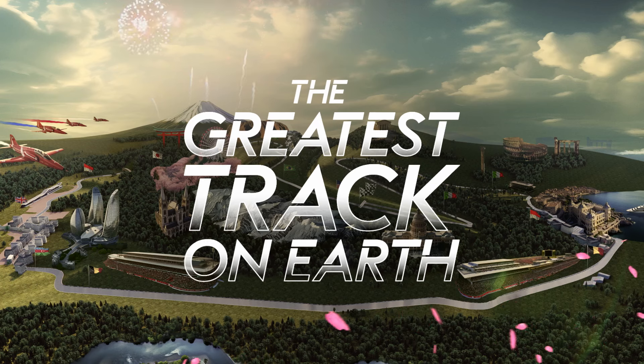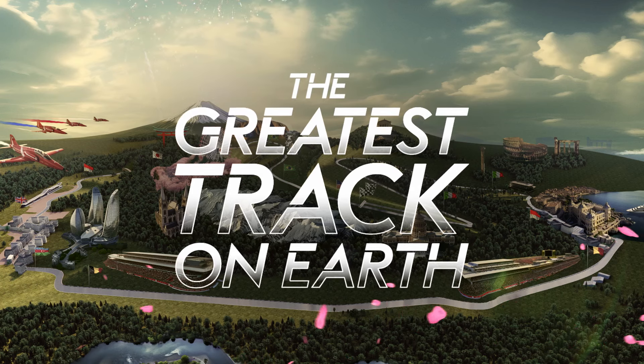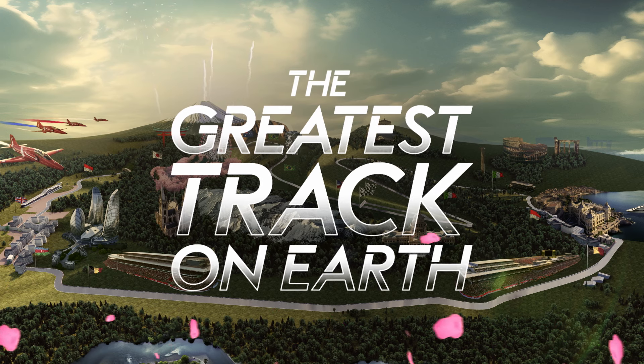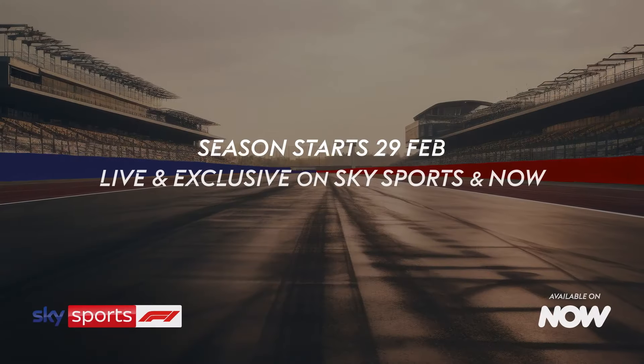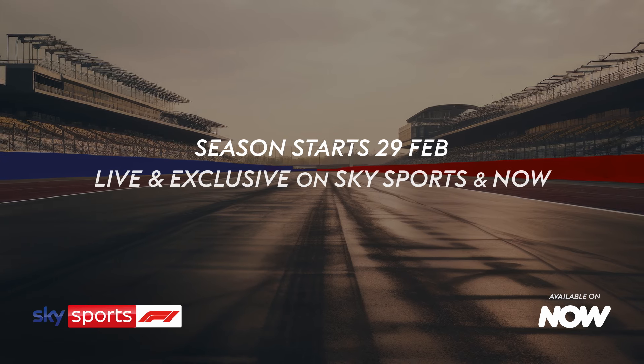Well, that was quite the lap and I reckon the top drivers would absolutely love it. But what did you think? Let us know, and don't forget you can see all of the iconic tracks from across the globe this season, exclusively live on Sky Sports!